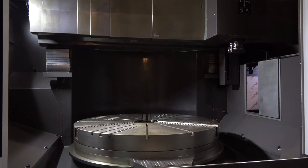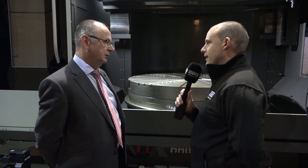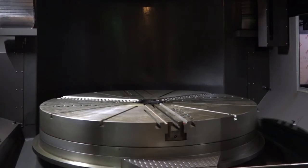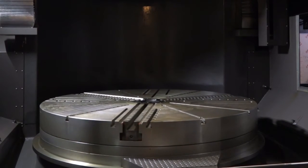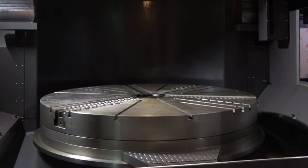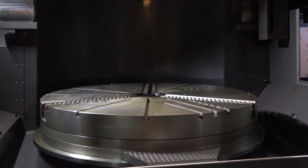What sort of RPM would that table turn at? 200 — that would be a maximum on this size of machine. That's sufficient really when you look at the size of part you're going to put on there. That's right — as a surface speed for cutting data, when you're out at two and a half metres, 200 RPM is adequate.